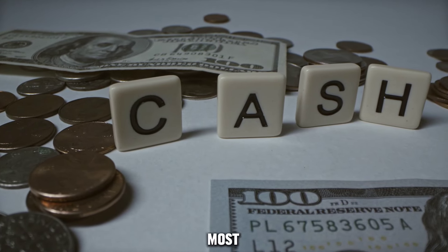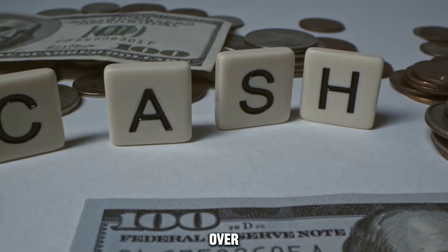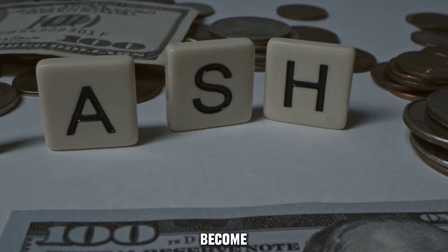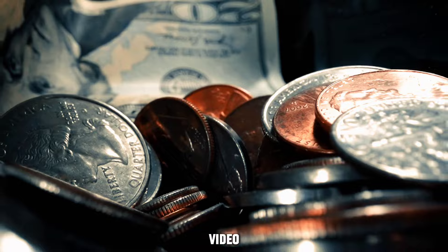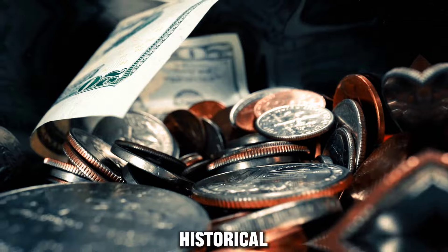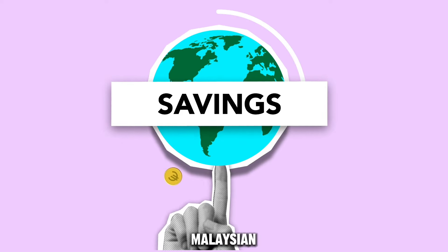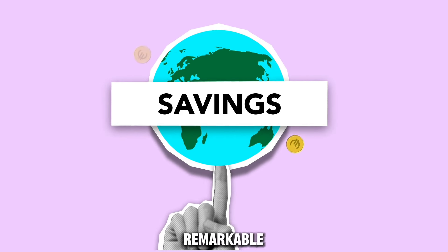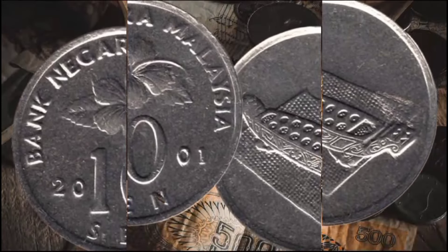Welcome to our exploration of the most valuable coins issued by Bank Negara Malaysia. Over the years, these coins have become sought-after treasures for collectors and enthusiasts alike. In this video, we'll take a closer look at the top 3 coins that hold significant historical and monetary value. Join us as we delve into the fascinating world of Malaysian numismatics and uncover the remarkable worth of these esteemed coins minted by Bank Negara Malaysia.